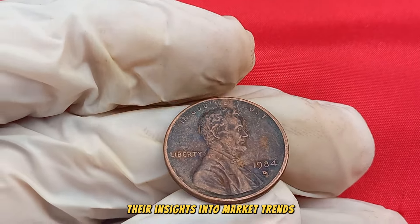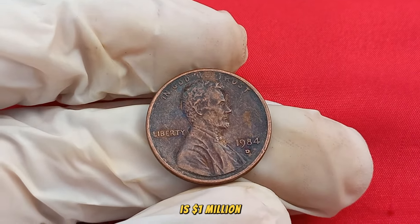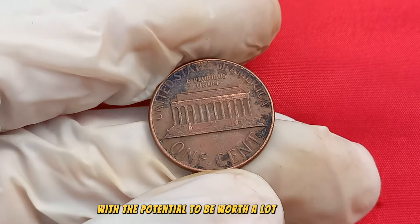If you suspect you have a 1984 D Mint Mark Lincoln penny in your possession, consider seeking the expertise of coin appraisers or collectors. Their insights into market trends, grading, and potential varieties can help you determine the true value of your coin — estimated at $1 million. The seemingly ordinary 1984 D Mint Mark Lincoln penny could be a small coin with the potential to be worth a lot of money.